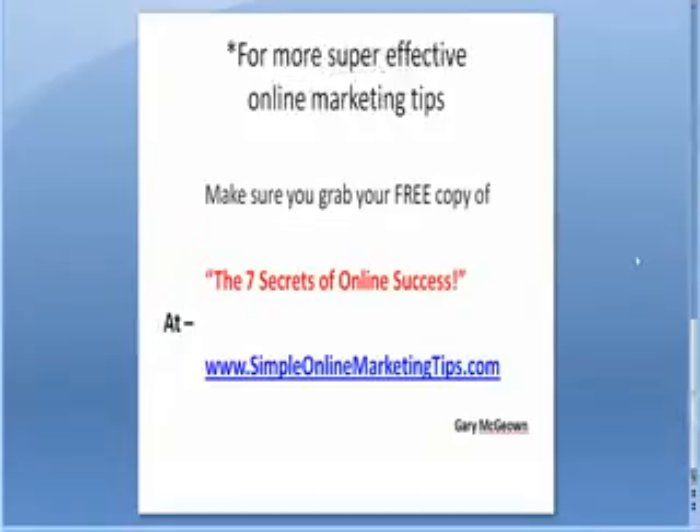For more super effective online marketing tips, make sure you grab your free copy of the 7 Secrets of Online Success at www.simpleonlinemarketingtips.com. Thank you.